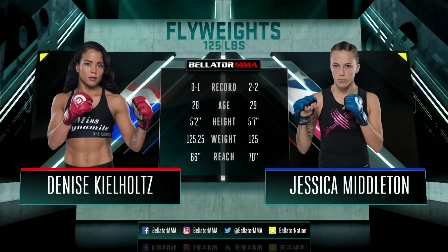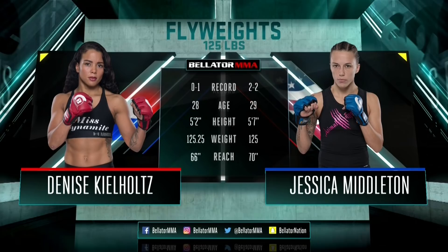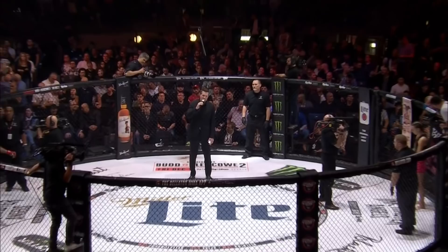You see the height and reach advantage for Middleton — she is the much bigger fighter tonight. With the official introductions and to get us officially underway, ladies and gentlemen, good evening and welcome as Miller Lite presents Bellator MMA. Tonight from Menorah Miftahim Arena in Tel Aviv, Israel. The action begins now with three five-minute rounds in the flyweight division.